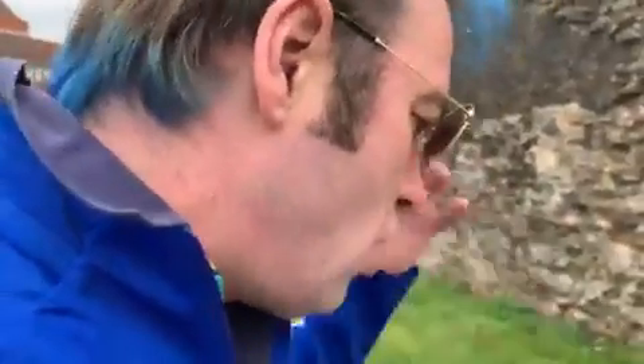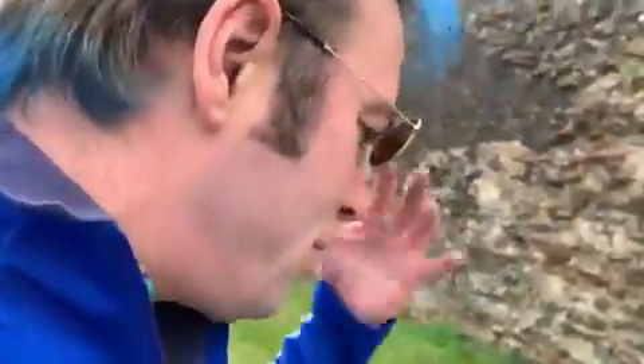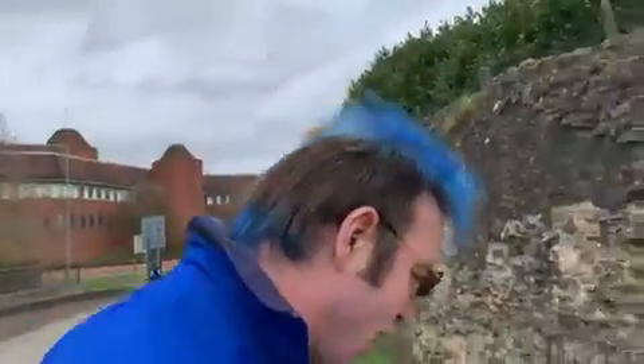Over time the outer face had been robbed for building stone or broken up by frost. On this long rounded northwest corner, the exposed core was given a protective layer of ragstone, a type of limestone found in Kent, around 1900. Round this corner, excavations in 1979...